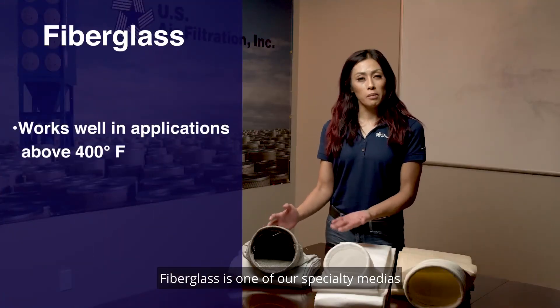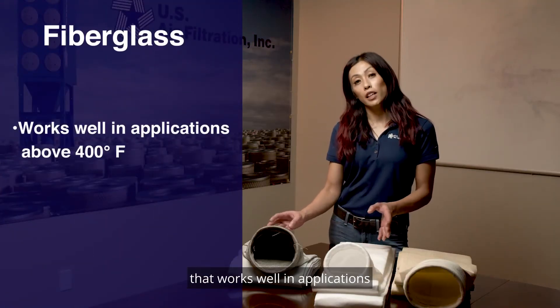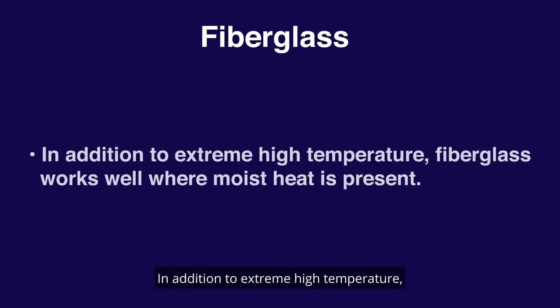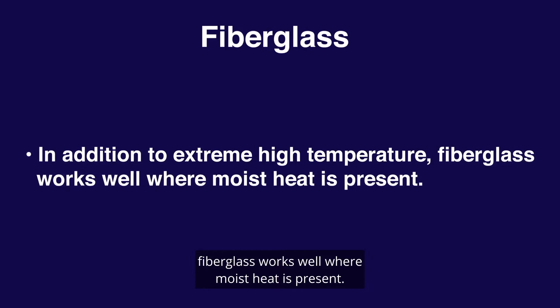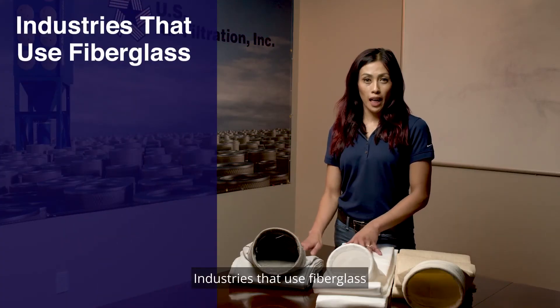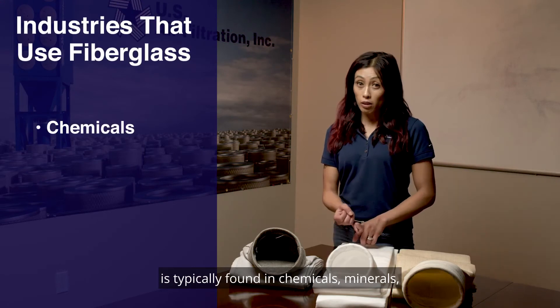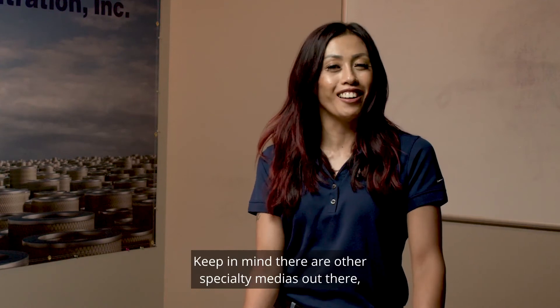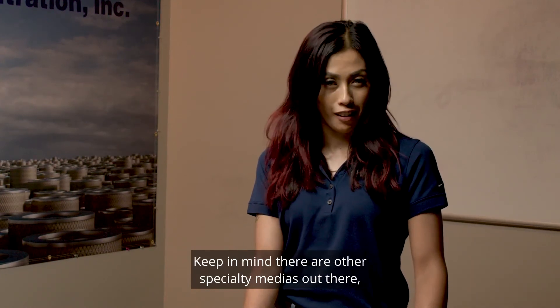Fiberglass is one of our specialty medias that works well in applications operating above 400 degrees Fahrenheit. In addition to extreme high temperature, fiberglass works well where moist heat is present. Industries that use fiberglass are typically found in chemicals, minerals, energy pipelines, and utilities. Keep in mind there are other specialty medias out there.